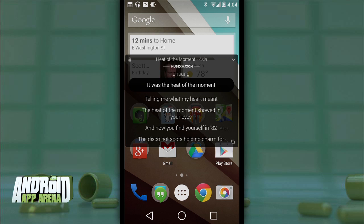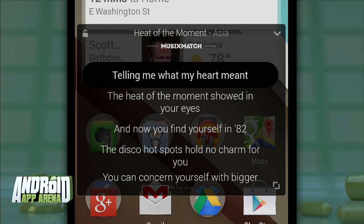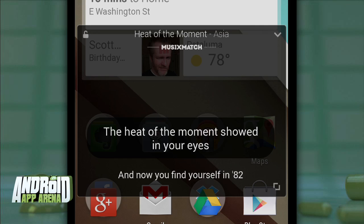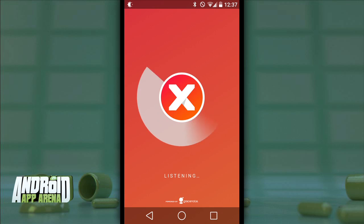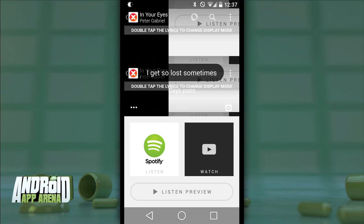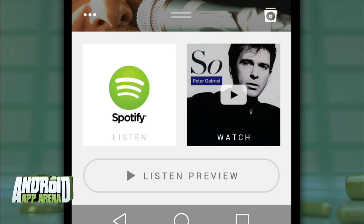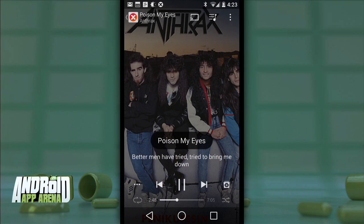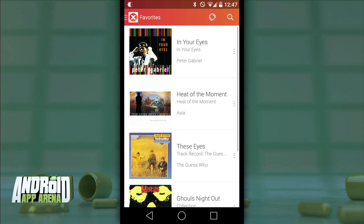MusiXmatch magically brought the lyrics to the song front and center as the track played — no extra effort required. It appears as a floating window over the top of the screen, and the lyrics sync with the song that's playing. You can determine how they show, either in full or with the current portion highlighted like on a karaoke machine. It has a music ID feature similar to Shazam that uses the microphone of your device to sample a song for identification, and it links directly to Spotify for previewing as well as to YouTube for songs you search for through the app.